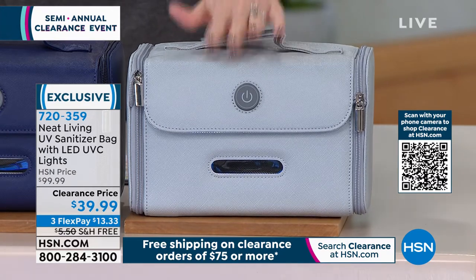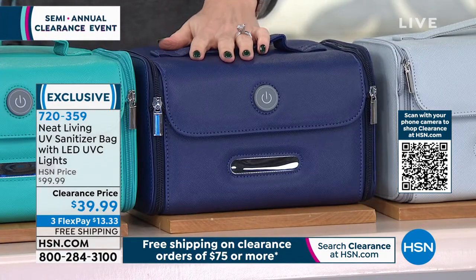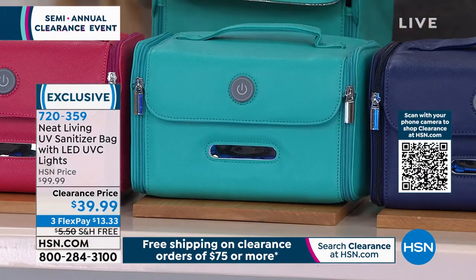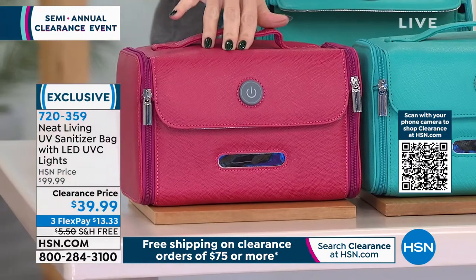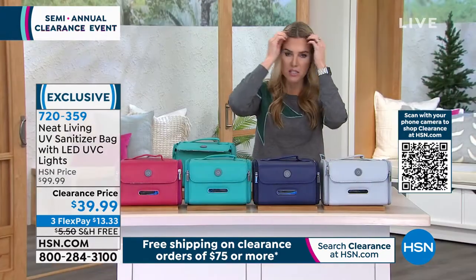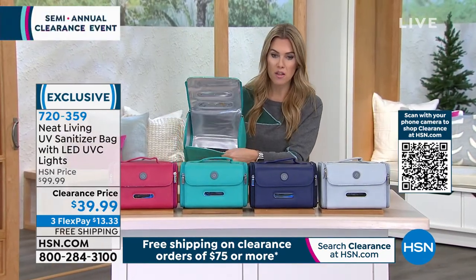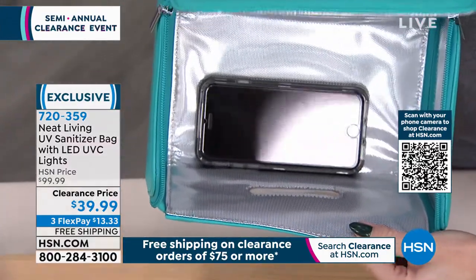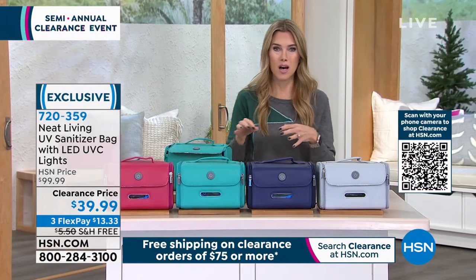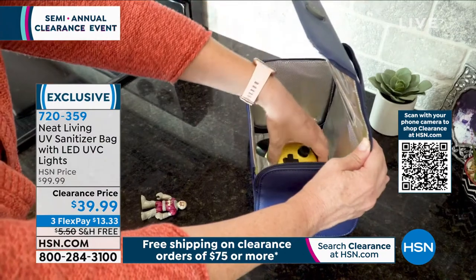Color choices we have include gray, beautiful navy, teal, and red berry — it's like a fuchsia pink. Without chemicals, without sprays, without liquids, it's going to sanitize whatever you drop inside. Cell phones are one of the biggest culprits — they're touching your face constantly. You put your phone on top of your car, in your back pocket, on a desk or a bathroom counter, or a public restroom. What are you bringing home with you?